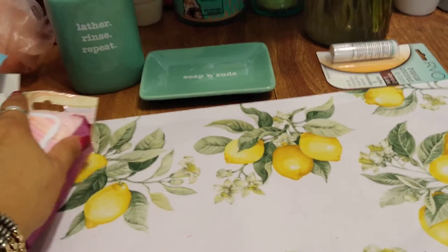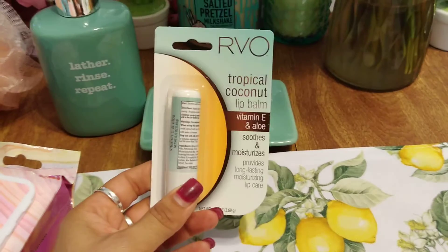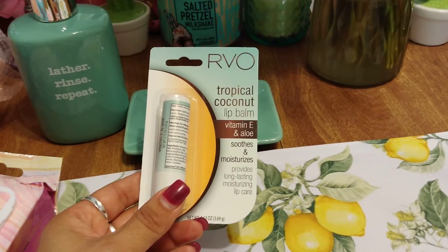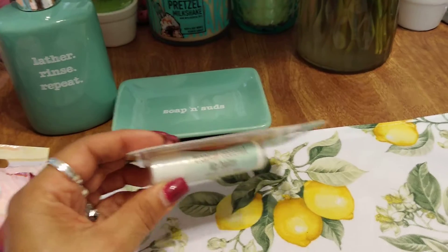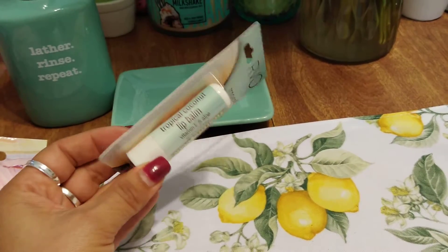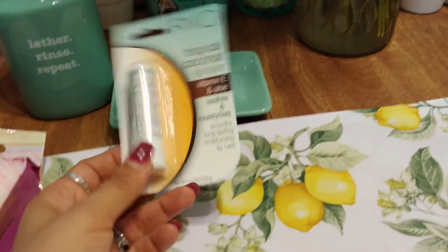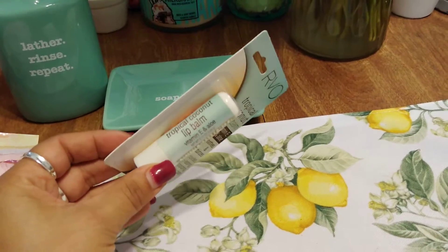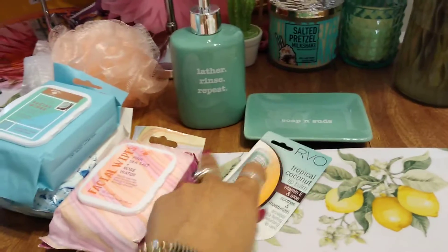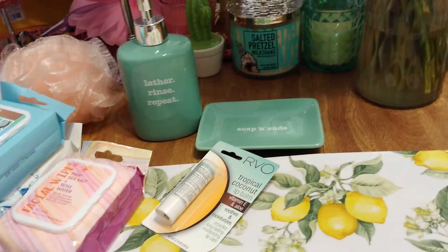I got this RVO Tropical Coconut lip balm with Vitamin E and aloe — it smooths and moisturizes. I'm a sucker for anything that says tropical coconut. I should have named myself the lip gloss queen because I absolutely love lip gloss and lip balms. That's everything I picked up that was not Halloween or harvest-related.